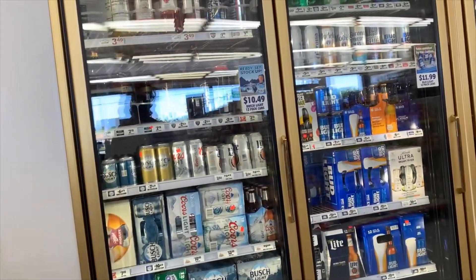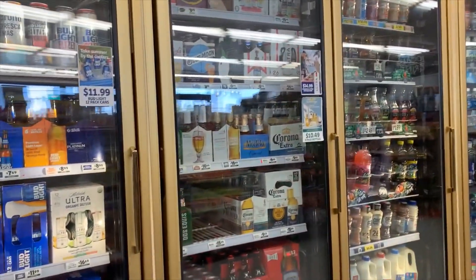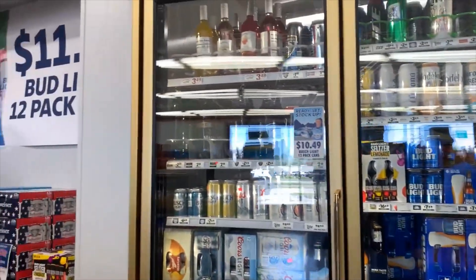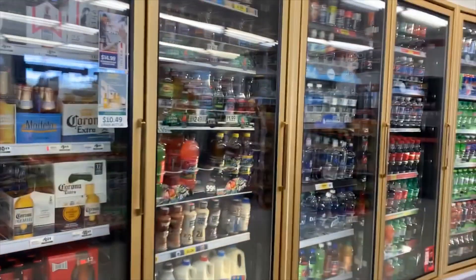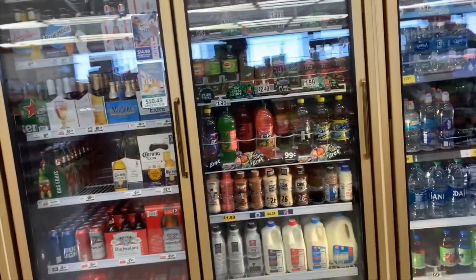Now look over here — another freezer section. So many varieties of beers: light beers, strong beers. And hey, I can see Corona, Corona Extra. And we have milk, chocolate milk, iced teas, so many beverages.